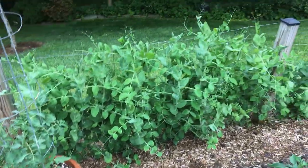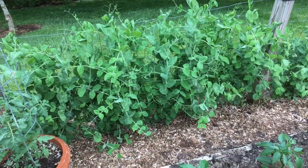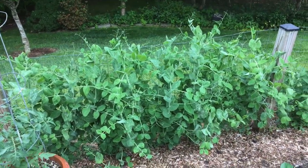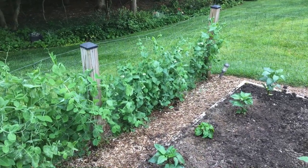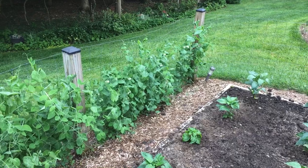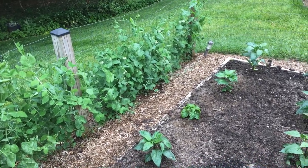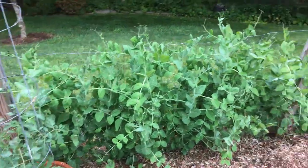My peas — remember I told you guys they were going to take over the fence soon? Well they did, and that's a four-foot fence. Most of those over there are the sugar snap peas and they just don't get as big. A couple of them you see growing up towards the top — those are actually snow peas that I jammed in the holes where the seeds didn't come up. So we're going to have a bunch of different peas.